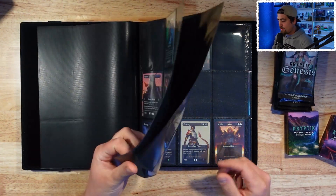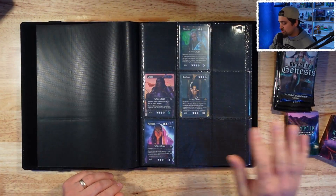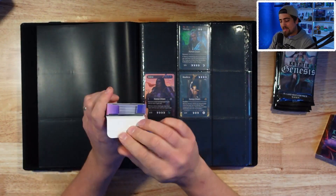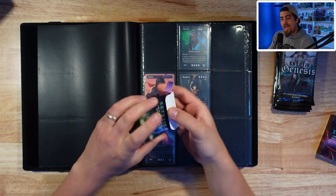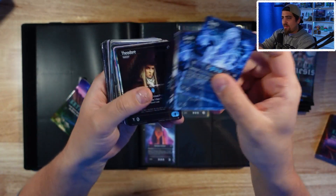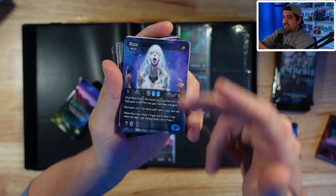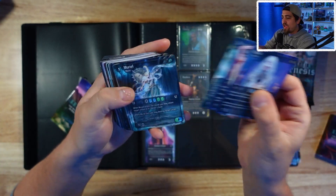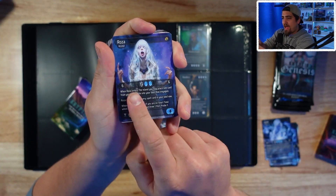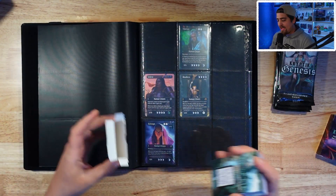We're going to open some more and see if we can complete our set. I want to talk a little about the game. If you're not familiar, a lot of these test cards look much different. Tanner sent out 250 free LGS kits across the country. Each card has a resource — you can use the card as a resource or physically play it. The cost is in the middle, the power and toughness, the abilities, and the rarity is in that top corner.